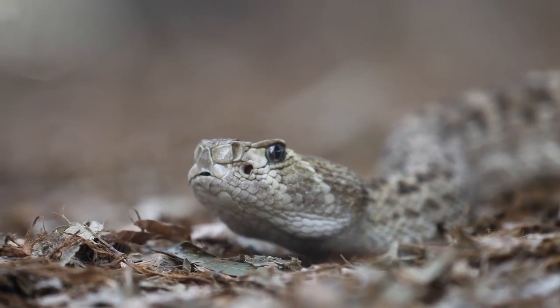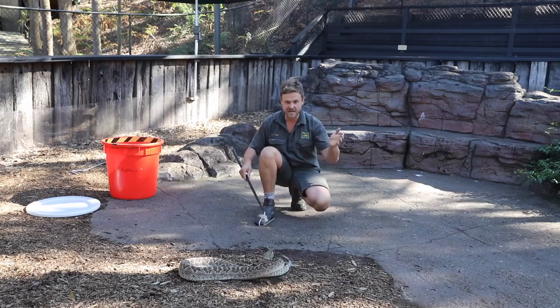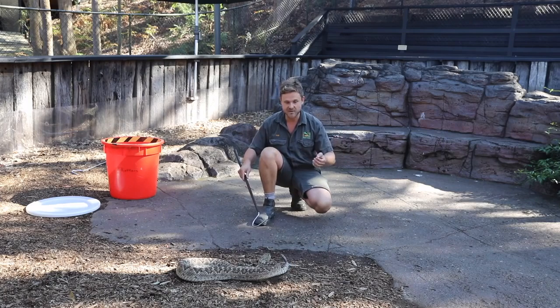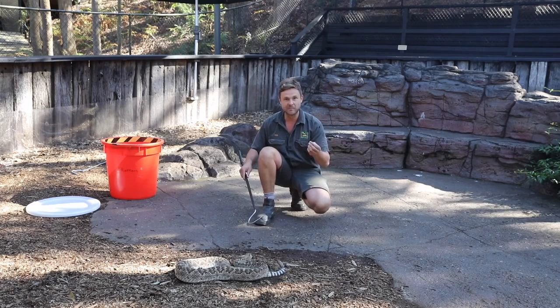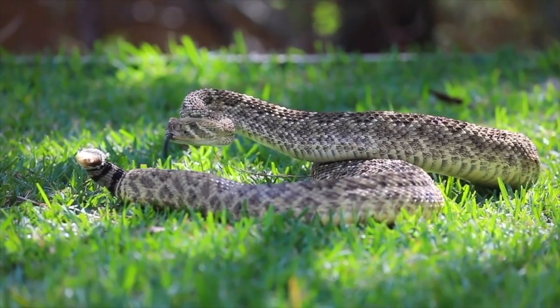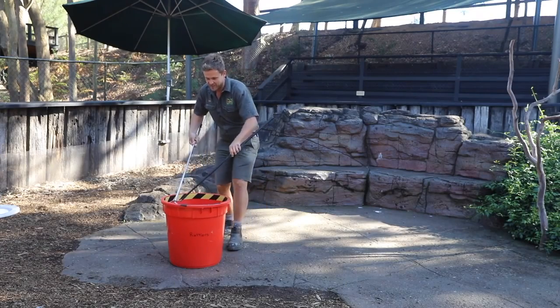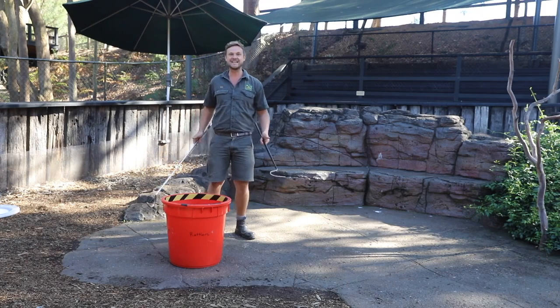The reason we bring the Diamondbacks down into the show pit, just like I'm doing right now, is it's a great way for the snake to stretch out, sit under some natural sunlight, but also a great way for visitors to see this snake at a safe distance. A lot of people are familiar with Diamondback rattlesnakes, rattlesnakes in general, and what an incredible specimen to get up close to. Just putting the rattlesnake back inside the tub — what an amazing snake.